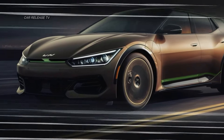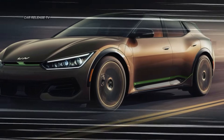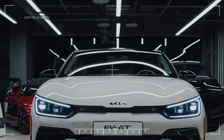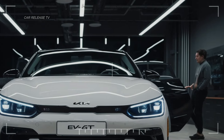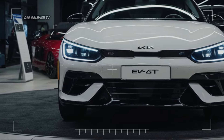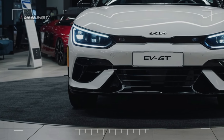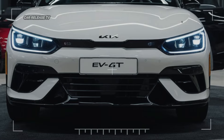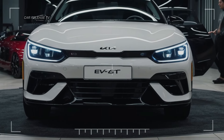Recently spotted undergoing testing in Europe, the EV6 GT boasts new headlights with sleek daytime running lights, similar to the regular model. But that's where the similarities end. The GT version sports a unique front bumper with a distinctive lower intake, setting it apart from the standard EV6.